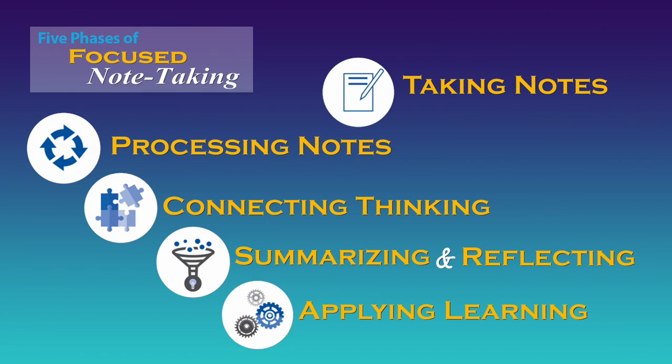As a parent, you can do your part by asking to see their notes, graphic organizers, and interactive notebooks, and ask questions about the process and the content. We look forward to seeing the positive impact that focused note-taking will have on the academic success and college and career readiness of all students in BCPS.